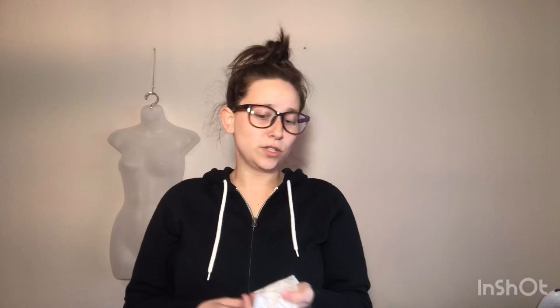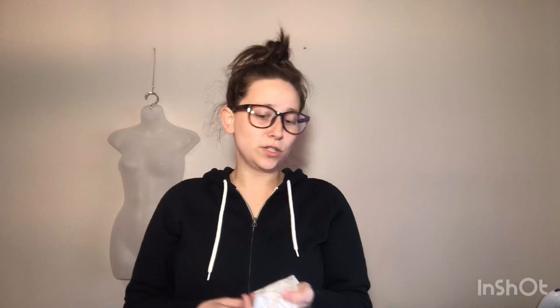So that was my thrift haul. I also got some things for my kids — about six items for my daughter. I spent a total of $53 for all of that plus more. I would spend $53 just on the resell items alone because I'll definitely make more than that. Wish me luck cleaning the shoes! Check out my closet at Mom Hustle Bustle on Poshmark — I have a closet clearout sale on my lower-end merchandise. Thanks for watching my first thrift haul — please like and comment and let me know what I could do better!